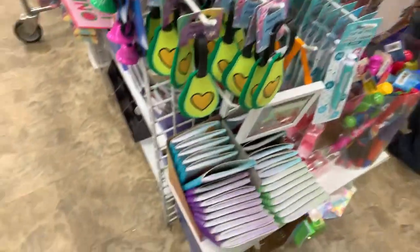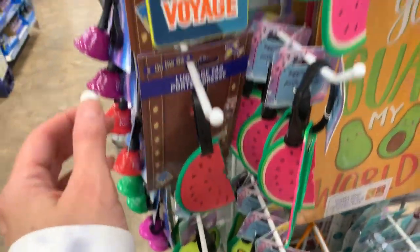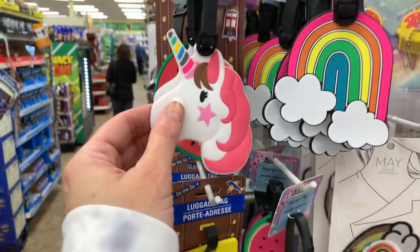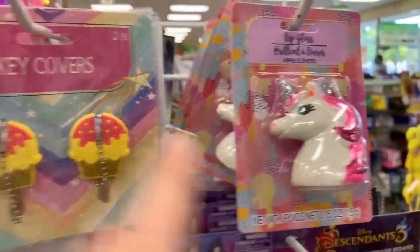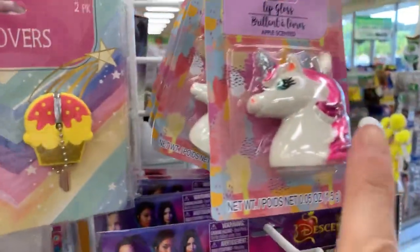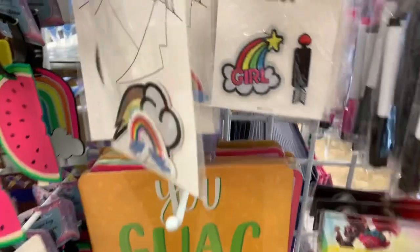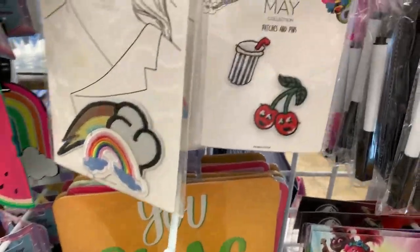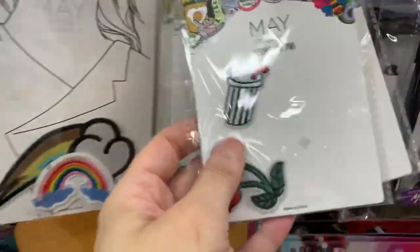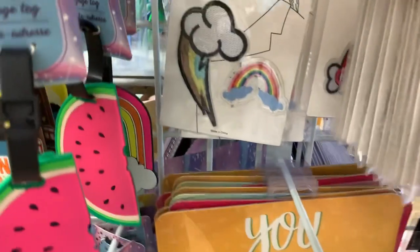You guys have probably seen these items — the luggage tags. We have the unicorn lip glosses; those would be perfect for stocking stuffers. We have cute little patches. Maybe you want to put them on a cute little fabric makeup bag or something. Whatever you want to do with them — these are cute.